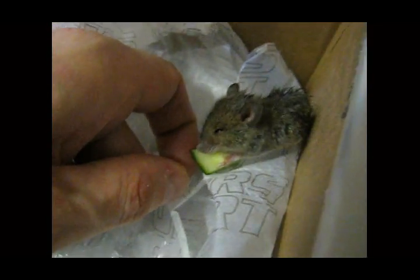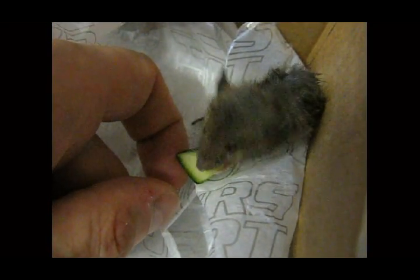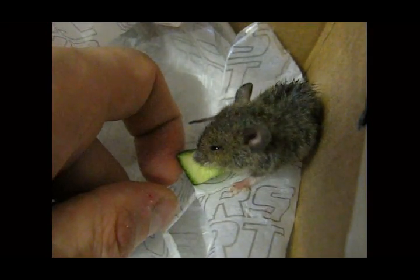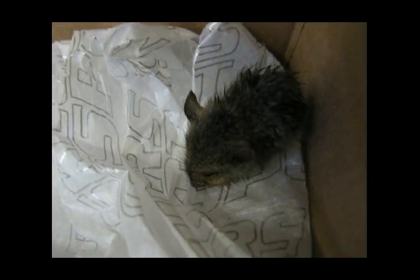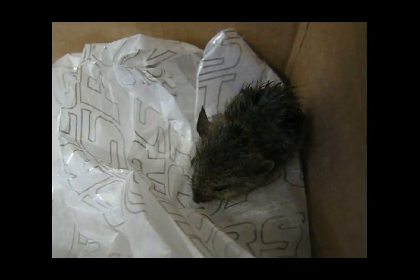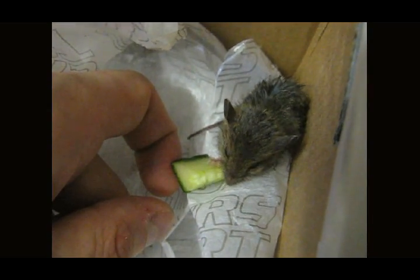He's not actually eating it, he's licking the moisture off it. He's doing amazingly well — the cat was just flinging him around the garden. He's obviously a baby because he's so small. He's doing well because I'm looking at him. Wild mice don't have much to do with humans normally, do they? How cute is that?